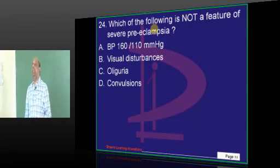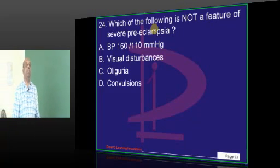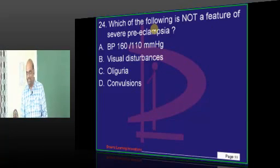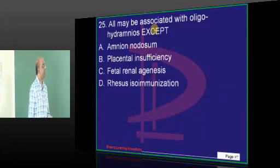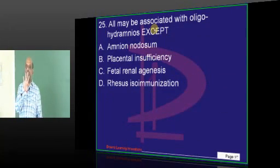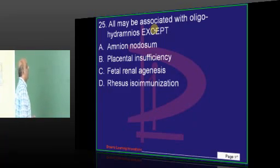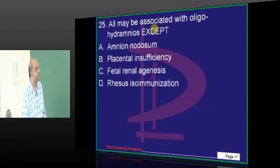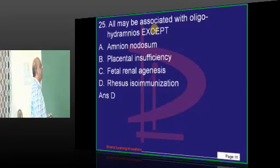Now, which is not severe preeclampsia? The other day we had a question — preeclampsia mein seizures nahi hai — so preeclampsia seizures nahi hai. Easy question, no challenge. Then, oligohydramnios — very easy question. What is your answer? Rhesus immunization is the one leading to polyhydramnios instead of oligohydramnios. Very good.